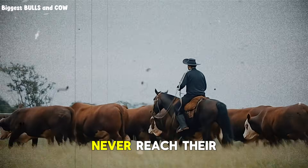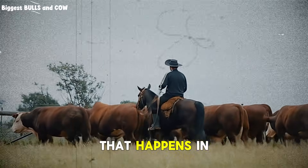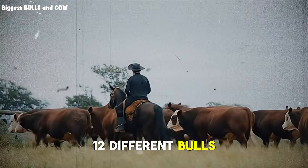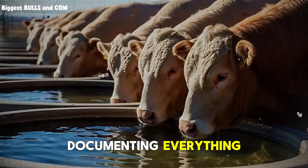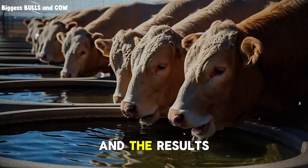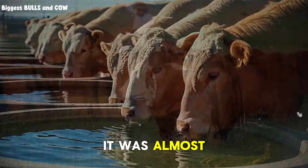Most cattle never reach their genetic potential because of one mistake that happens in month two. I spent six months tracking 12 different bulls using this protocol, documenting everything — weights every single week, feed costs down to the cent. And the results were so consistent it was almost scary.